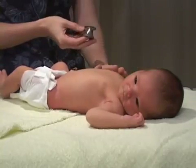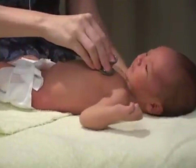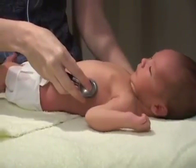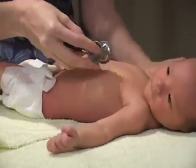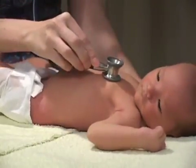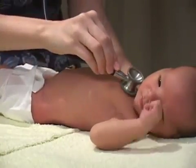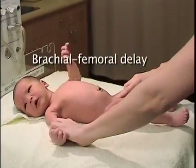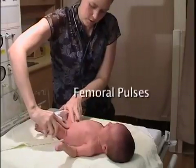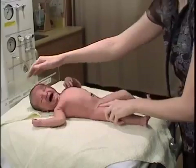Chest: Look for any asymmetry of the ribcage. Breast hypertrophy is common in males and females due to transfer of maternal hormones. Listen to the chest to ensure equal air entry to both lung fields. Crackles may indicate infection, respiratory distress syndrome, or transient tachypnea of the newborn, particularly in a baby born by cesarean section. Listen for heart sounds and murmurs on both the chest and the back. Transient murmurs are common and often benign, but congenital heart defects may initially not produce any abnormal heart sounds. Brachial and femoral pulses should be palpated and compared — absence of femoral pulses or brachiofemoral delay is suggestive of coarctation of the aorta.